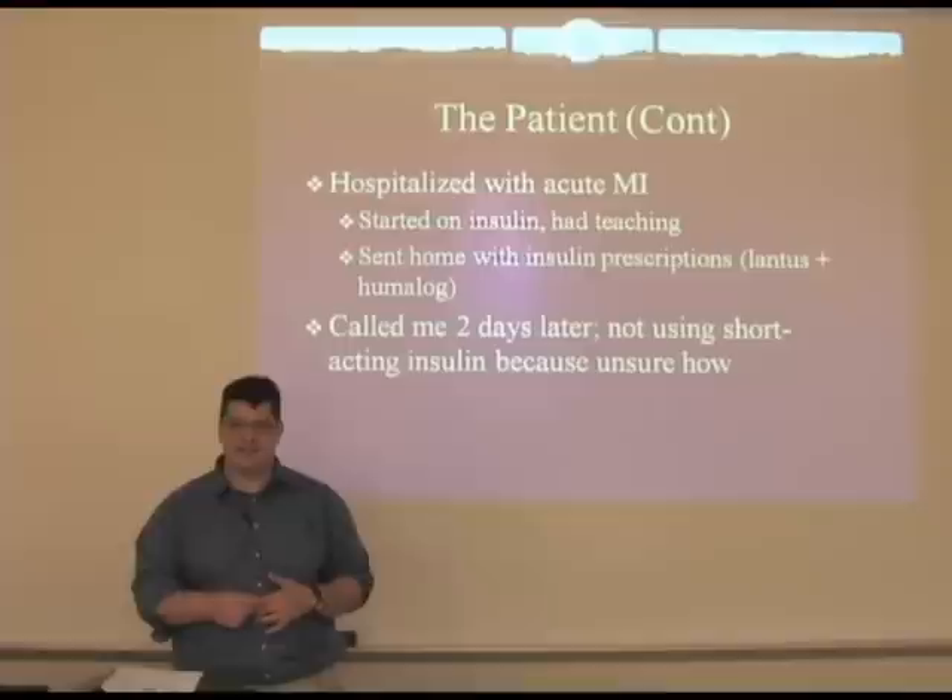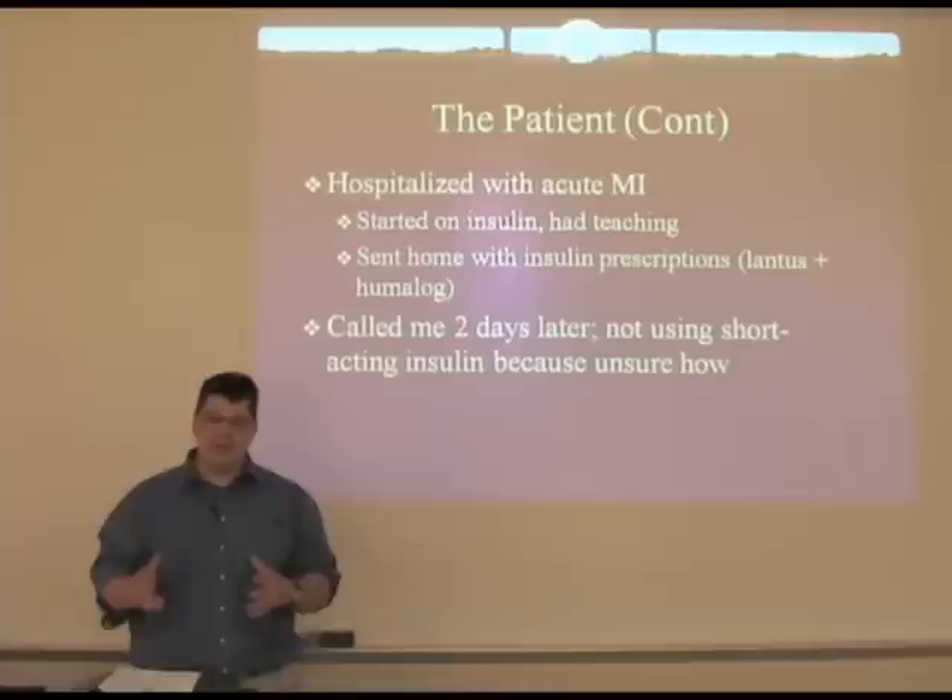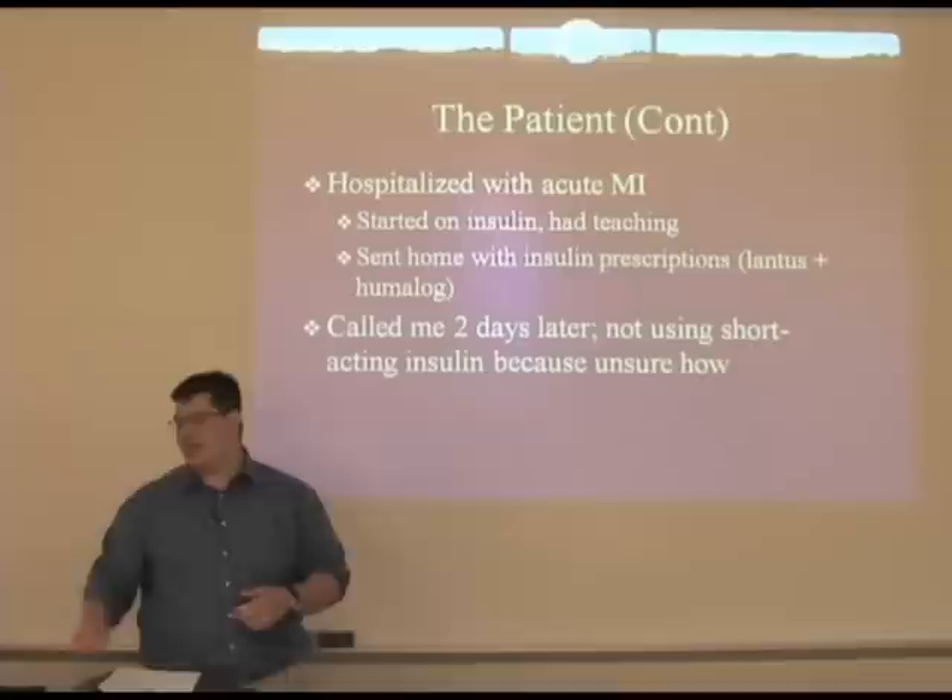She was just using her glargine insulin, and I wasn't able to quite get to the bottom of why she wasn't using it on the phone. So I asked her to come in for a session with some of our clinic staff.